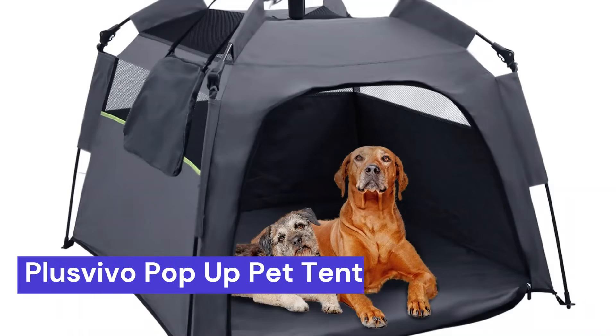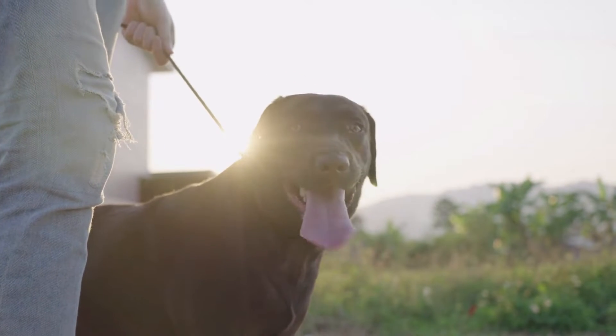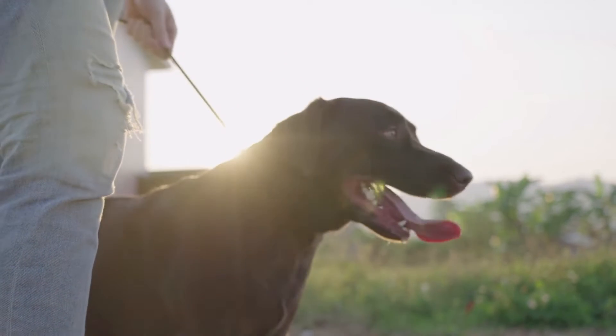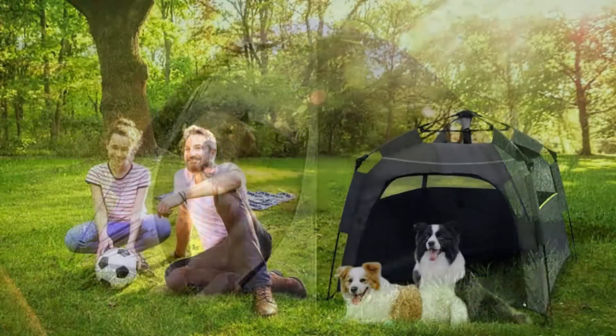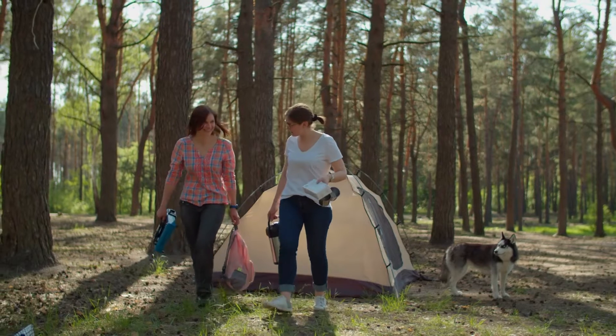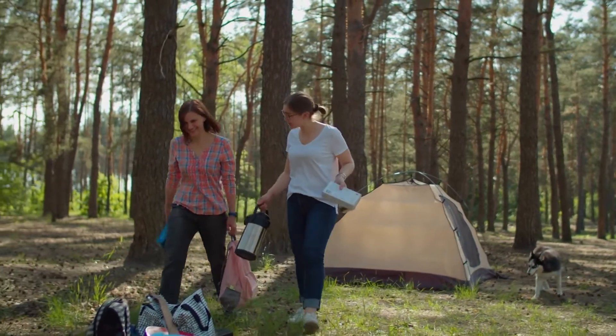Our second choice is the Plus Vivo Pop-Up Pet Tent. This tent is a new and innovative way to keep your pet safe and comfortable while outdoors. It's perfect for dogs of all sizes and can be used for both indoor and outdoor use. Plus Vivo Pop-Up Pet Tent is made with high-quality materials and features a waterproof and UV-resistant canopy. It also has a built-in mosquito net to keep your pet protected from bugs.